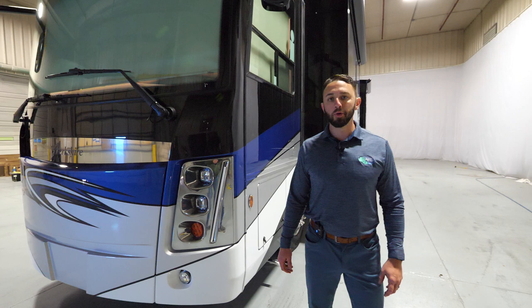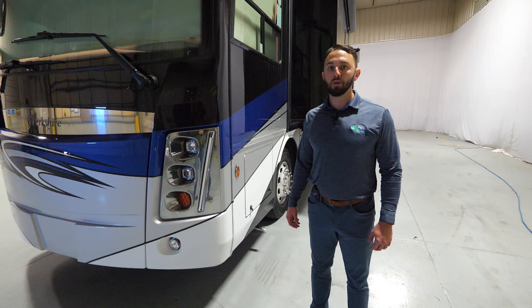Hi, my name is Tim Cunningham. I am with Forest River Berkshire Charleston Coach Motorhome Division, here today to show you our brand new 2023 Berkshire XL 40E.